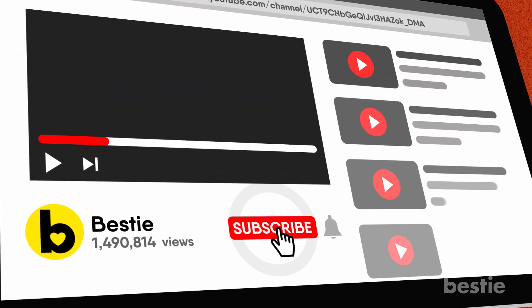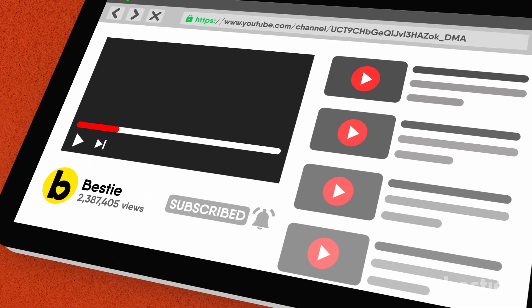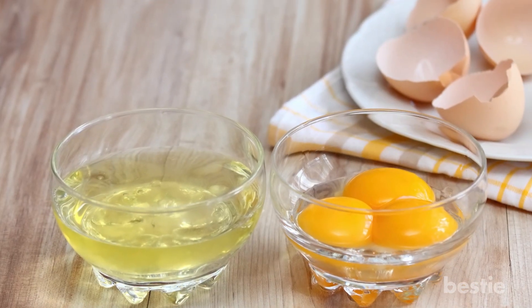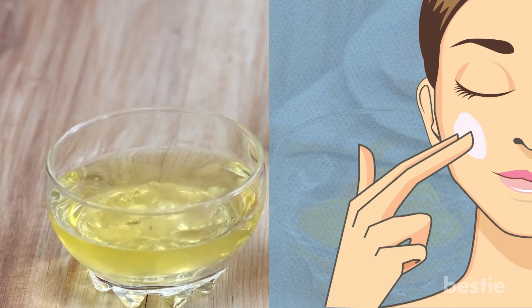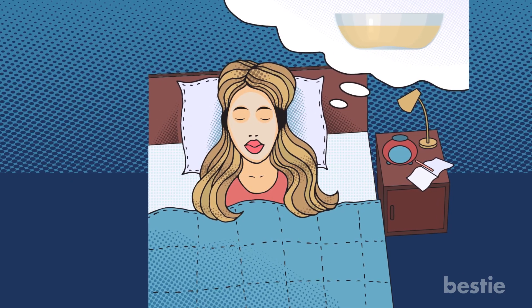Before we jump onto that, show us some love by clicking that subscribe button and ringing the notification bell. Egg whites are not only good as part of your diet, you can also apply them to your skin. Here are some of the benefits of sleeping with egg whites on your face.